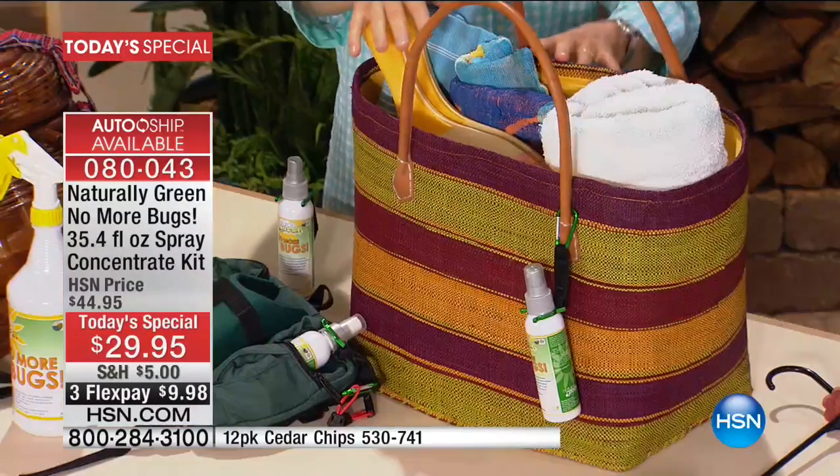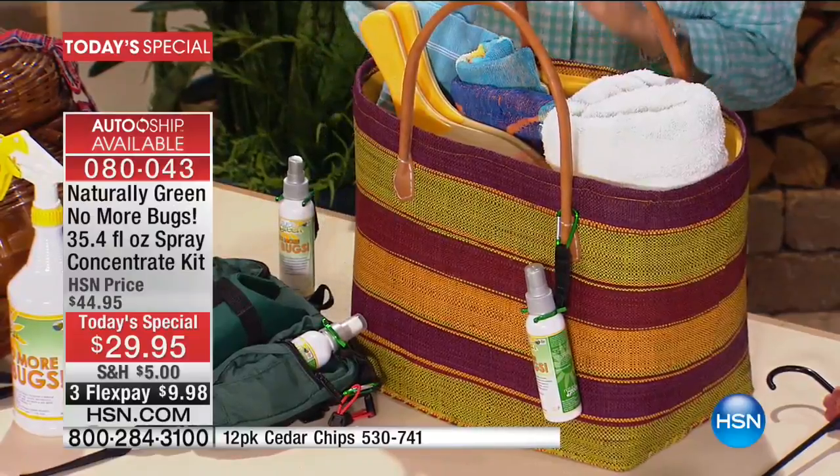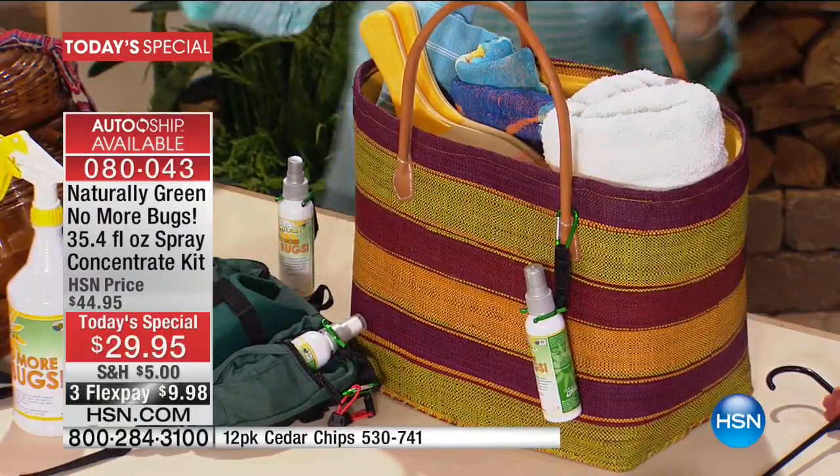Great for the beach — the no-see-ums, the sand fleas. Think about all those things. And the ticks — up in the Northeast, you do not want to get a tick bite. My skin is very allergic. The moment I get a flea bite, I am beside myself. One flea bite and I would lose my mind.